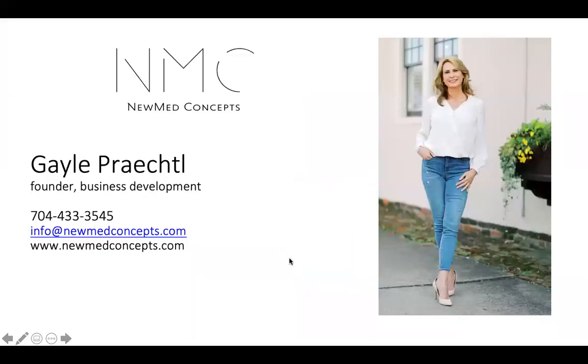This is my contact information. If anyone has any questions or needs any assistance, I'm here to help you. I love to help you be successful — that's what I'm here for. Please reach out to me and I'm happy to help in any way that I can.